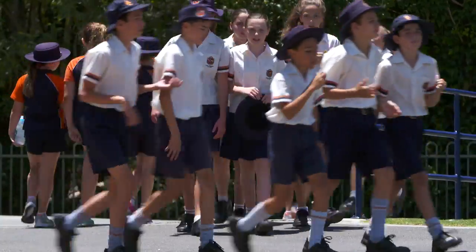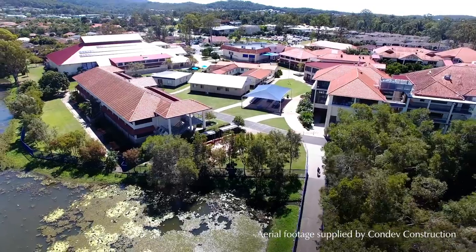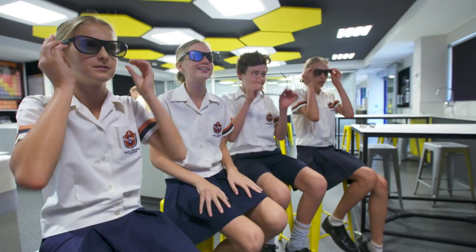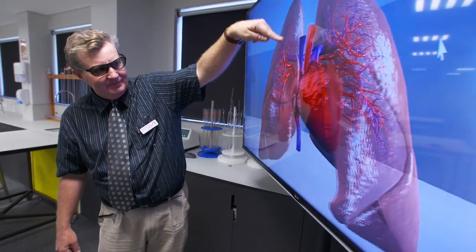St Stephen's College is an independent co-educational prep to year 12 school on the northern end of the Gold Coast. If you went back a few years ago we had a fairly orthodox approach to learning, but we're transitioning now to try to harness the best that technology has to offer so that we can really allow students to move at a pace that's appropriate to them.